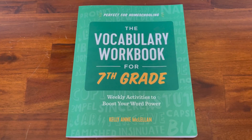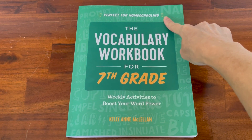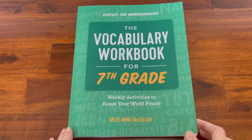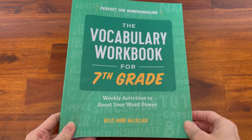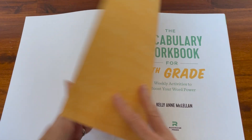You can see right on the cover that it is perfect for homeschooling. And yes, while it is perfect for homeschooling, it is also great for non-homeschooling students if you want your child to get better at their vocabulary. It's also nice to have to work on over the summer.